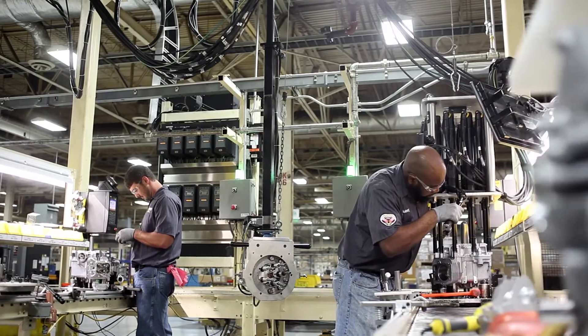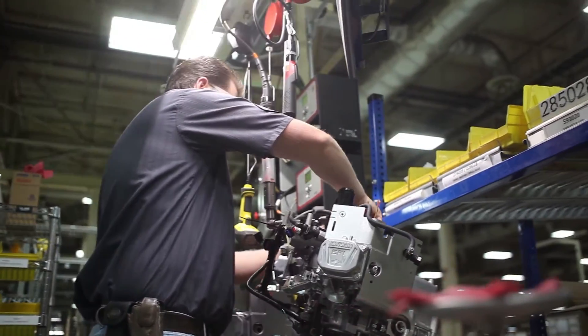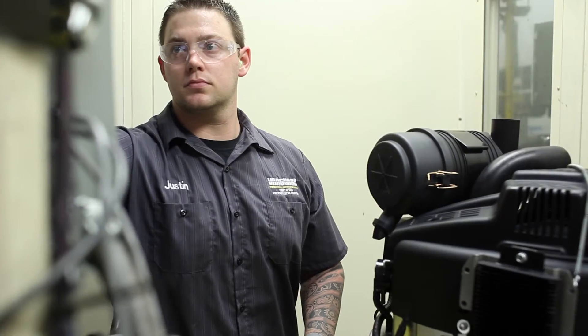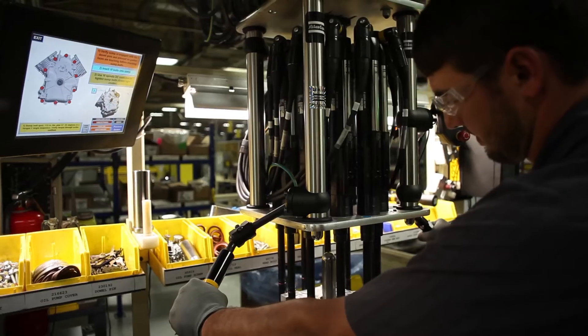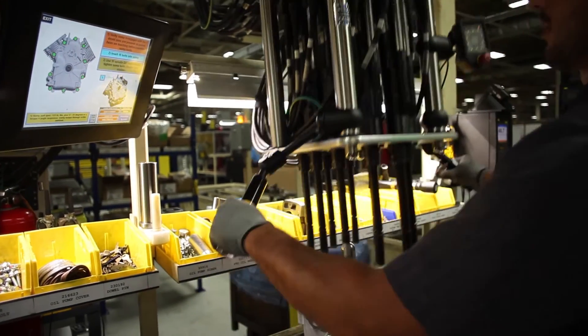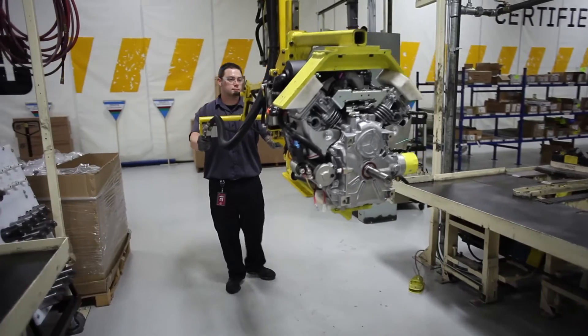The new EFI engine was built from the start with service, education, and engineering working together as a team to identify issues with that engine and how to resolve them. By the time we shipped that engine, we had hundreds of thousands of hours of testing. It was tried and true.